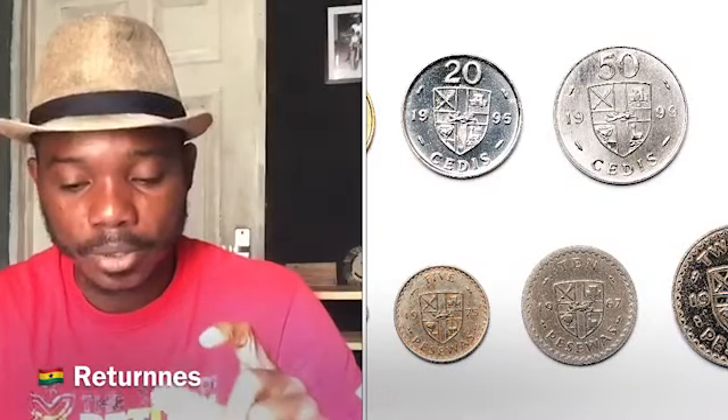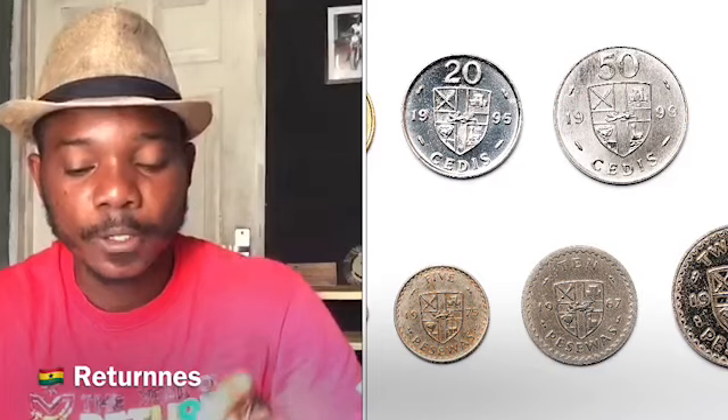So let me take you through the list — the coins we have and also the notes that we have. Starting from the coins, we have 5 pesewa coins, and then we have 10 pesewa coins, 20 pesewa coins, and then 50 pesewa coins.